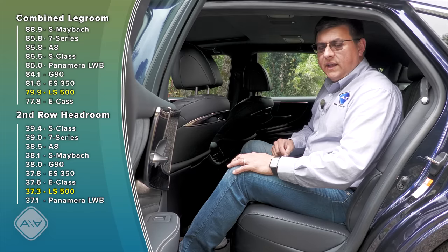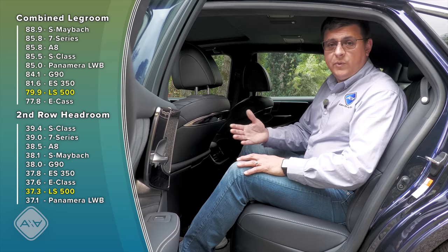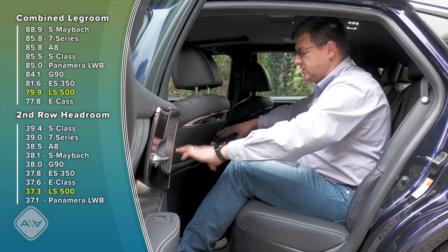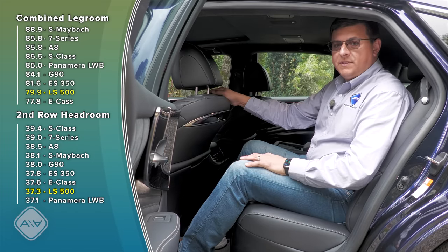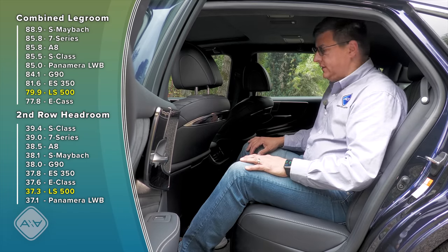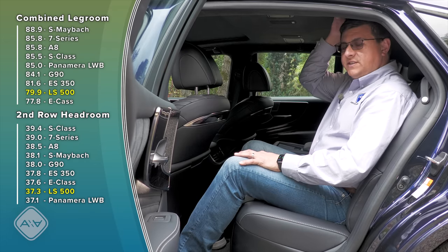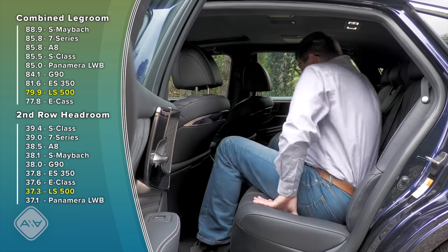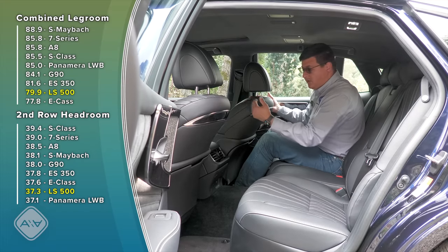One downside to selecting the LS over the European competition is interior room. We just don't find as much of it here as you'll find in an S-Class, 7 Series, or A8. Sitting right behind myself at six feet tall, I still have a generous six or seven inches of legroom, but not as much as you'd find in the competition. The Audi, BMW, and Mercedes all offer at least four to five more inches of combined legroom and a bit more headroom as well — my hair is just barely brushing the ceiling.